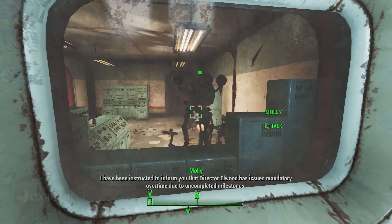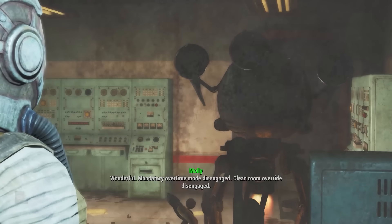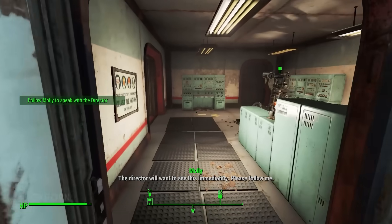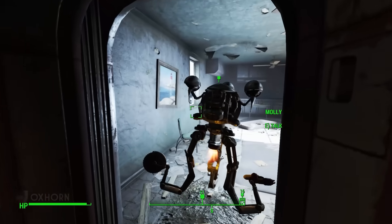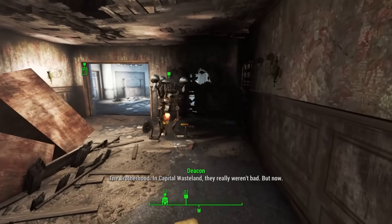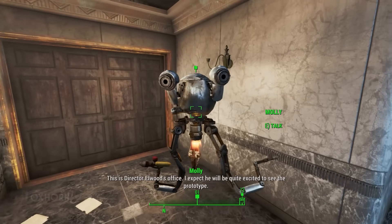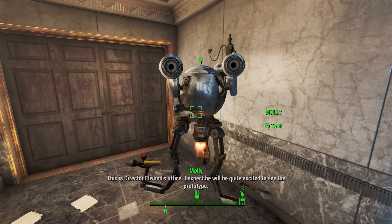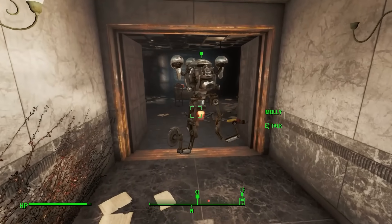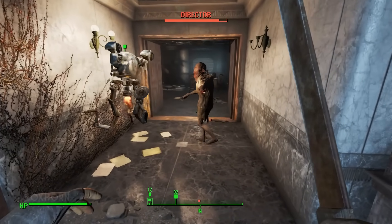With the experiment done, we head back to the clean room and tell Molly the project is done. 'Wonderful. Mandatory overtime mode disengaged. Clean room override disengaged.' Molly guides us out of the lab and into the foyer, then moves upstairs and brings us to Director Elwood's locked office. Deacon reminisces about the Brotherhood in Capital Wasteland — 'they really weren't bad.' As the door opens, John Elwood attacks as a ghoul. Molly defends us and we help out.